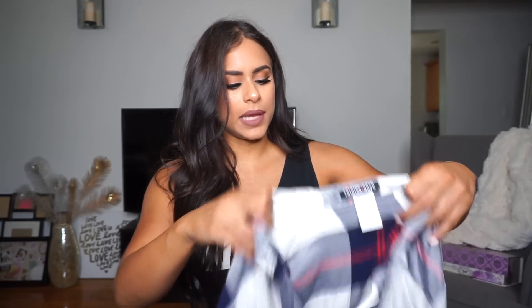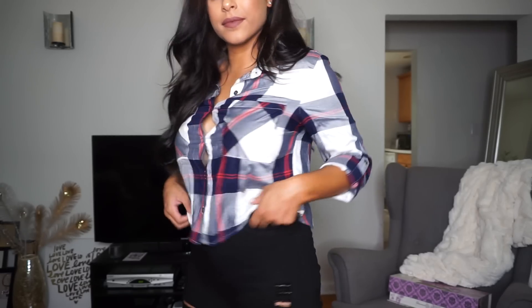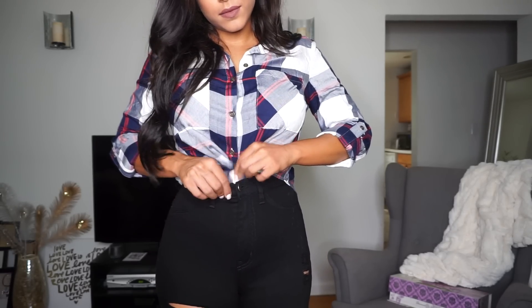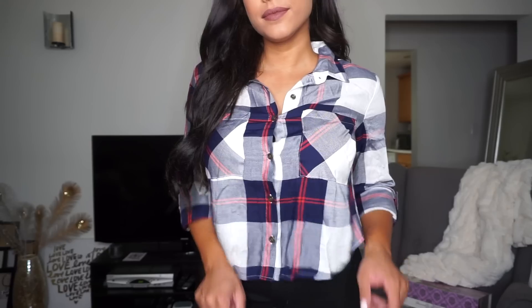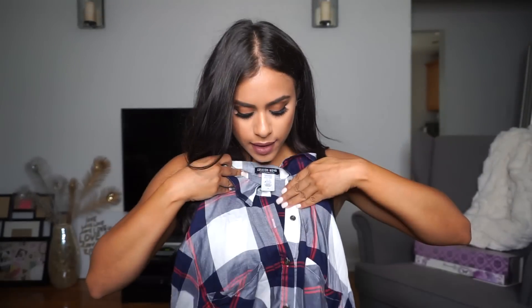Next up we have a plaid top — more like a cropped plaid top, not super long. It's a little shorter in the front and a little longer in the back, but I love this top so much because you can wear it as it is or tuck it in, especially with high-waisted pants, and it looks really cute that way. It's very simple, easy to throw on, has long sleeves but the sleeves you can roll up. And I love the colors.